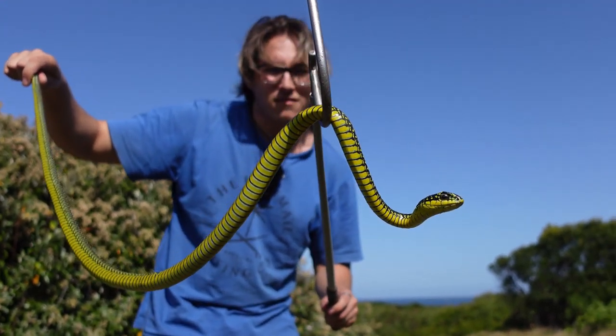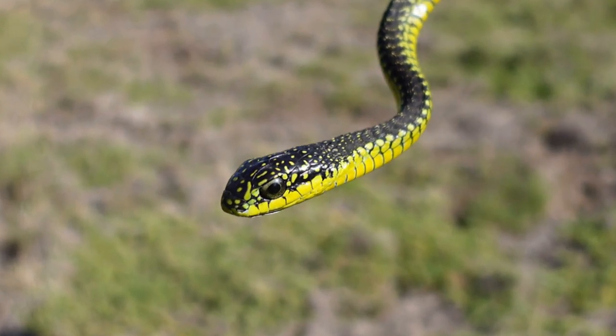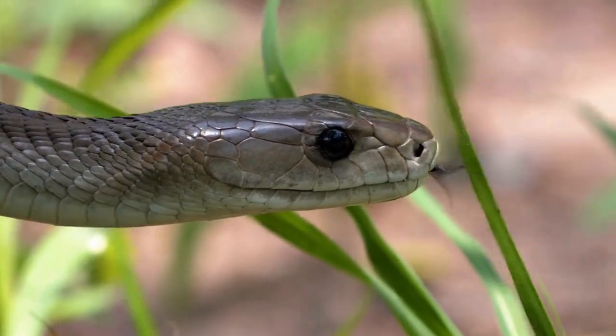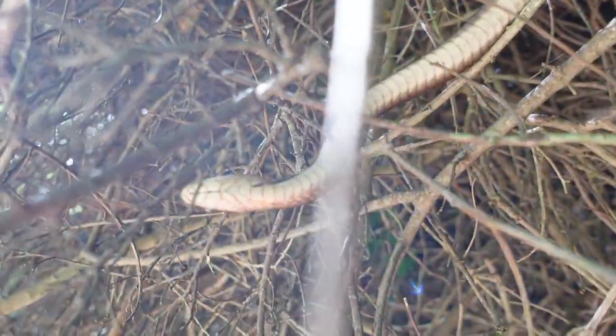Today I will be hands-on with Africa's most venomous snake, the boomslang. Now I know what you're thinking — isn't the black mamba the most venomous snake in Africa? Well join me as I venture into the wilderness to unveil the secrets of this incredible snake.